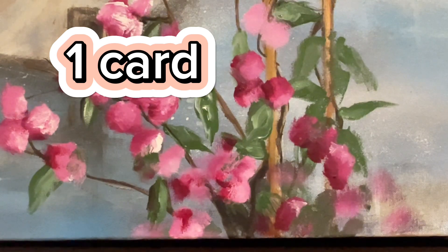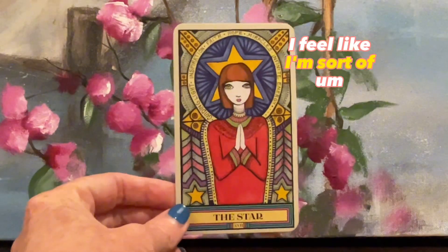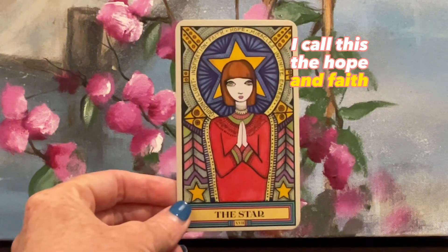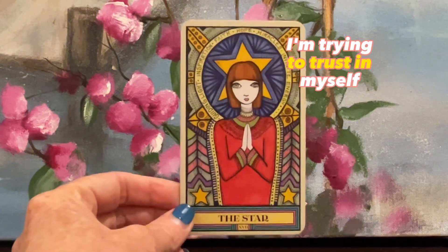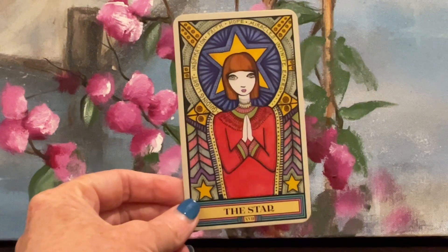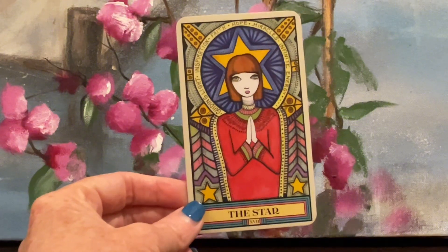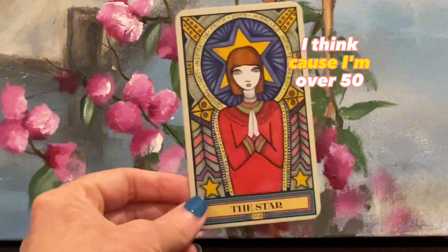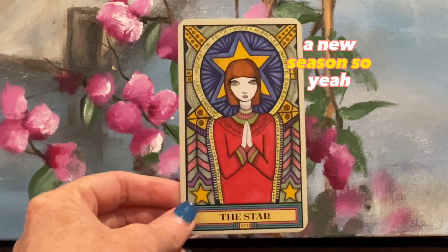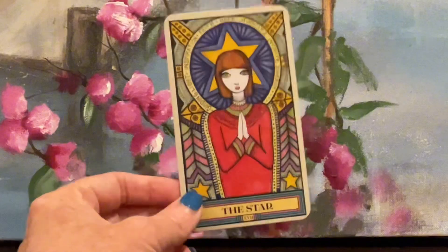One card that embodies me is the Star card. I feel like I'm trying to embody the hope — I call this the hope and faith card. I'm trying to trust in myself, I'm trying to manifest in myself, I'm trying to listen to my intuition. I just feel like I'm inspired at the moment. I think because I'm over 50 and I feel like I'm coming into a new season. With this card it says: inspiration, faith, hope and miracles. And I really hope to embrace the miracles.